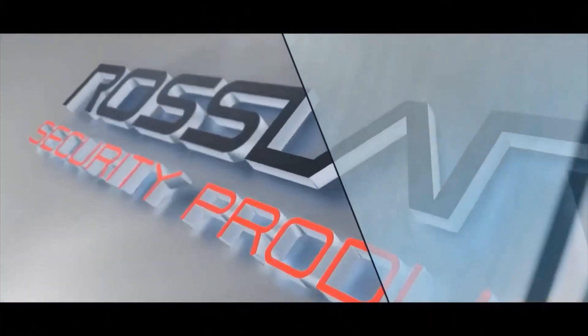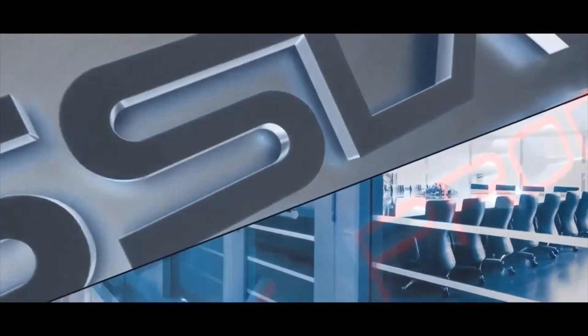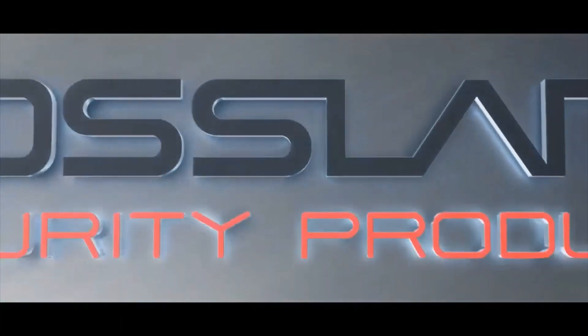Welcome to Rosslair Security Products. Rosslair is one of the leading manufacturers of access control products, offering innovative solutions based on its controllers and readers as per market requirements.